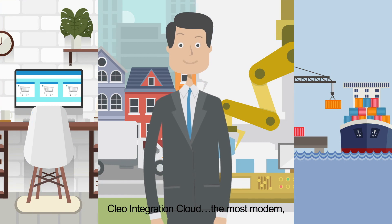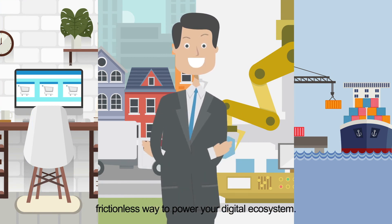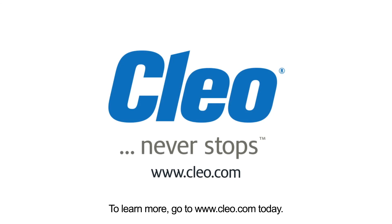Clio Integration Cloud — the most modern, frictionless way to power your digital ecosystem. To learn more, go to www.clio.com today.